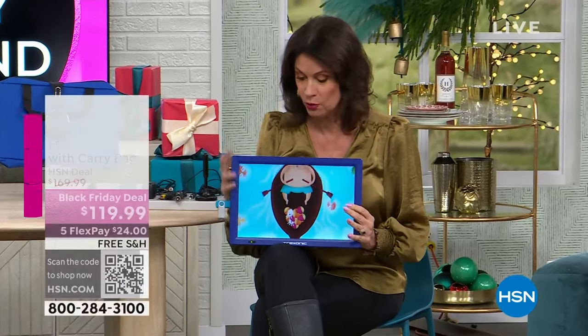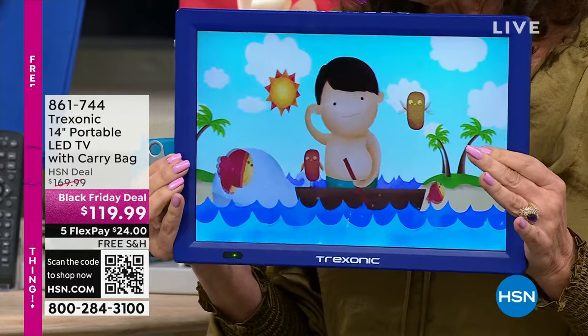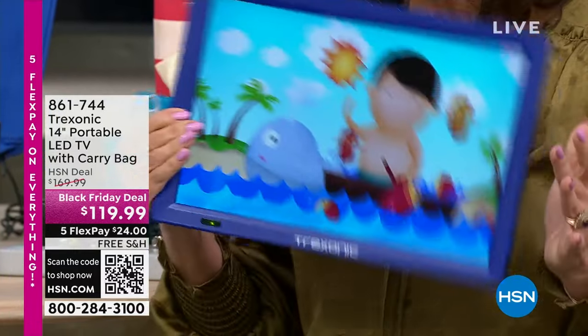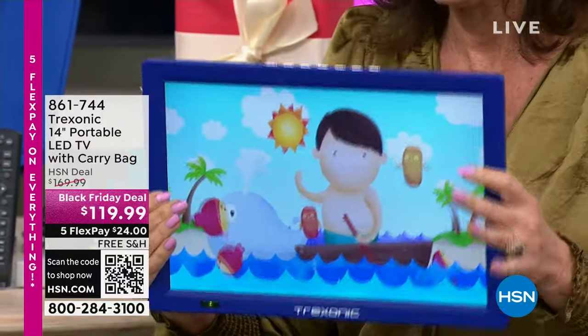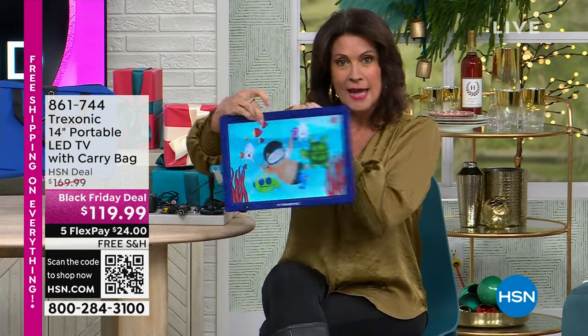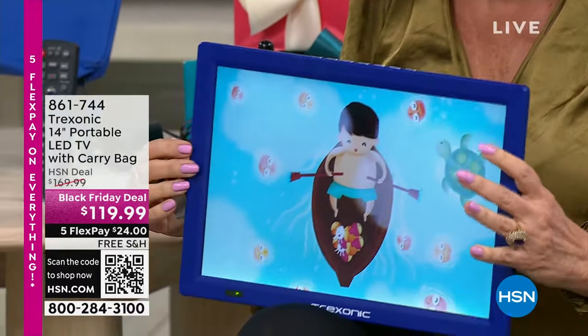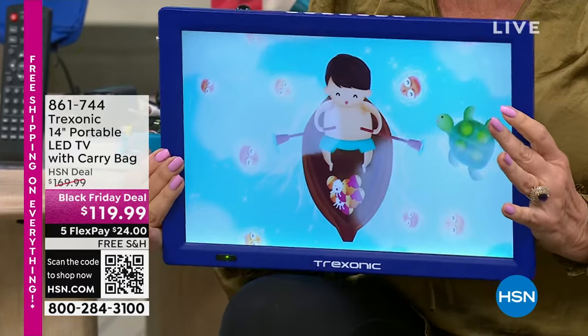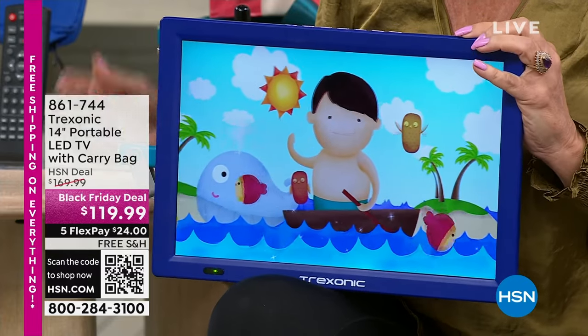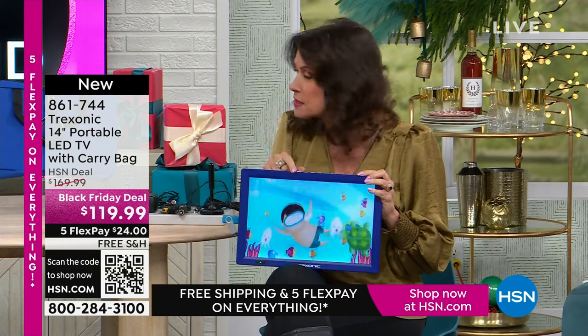Happy holidays everyone. Nobody does televisions like Treksonic — I'm holding a 14-inch television in my hand. This is the biggest screen we've ever done on a TV I can take anywhere. Look — no cords, no cables. It has a stand in the back to prop it up or flip up to hang on a wall. Look at the quality of the picture — incredible high-definition quality you can take anywhere.